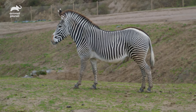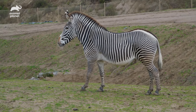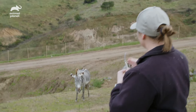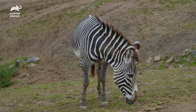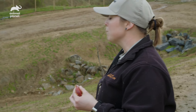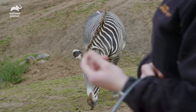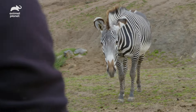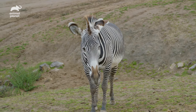Leah is giving us a nice side view — she's pregnant. You can see how big and round that belly is. And then the one all the way to the right, she's also pregnant. Grevy's zebras have the longest gestation term of any equine species, at about 390 days. Right now we have five Grevy's zebras that are pregnant, and they are due to give birth in about two to three months.